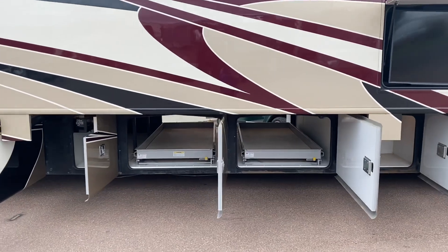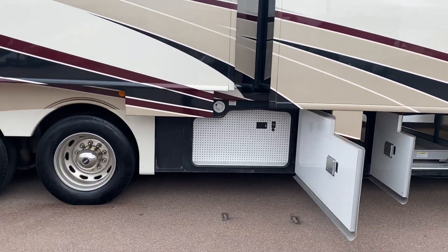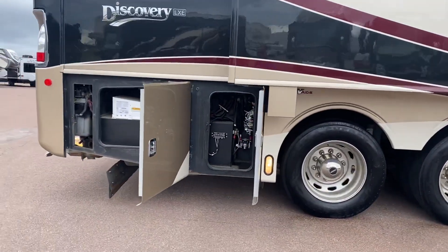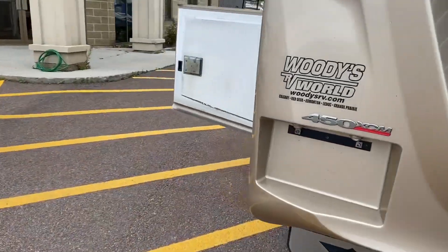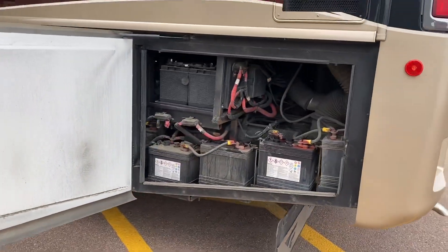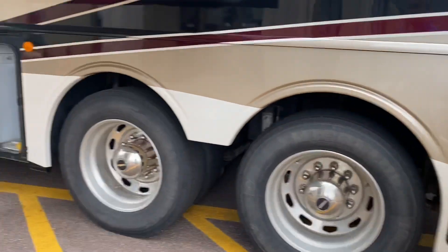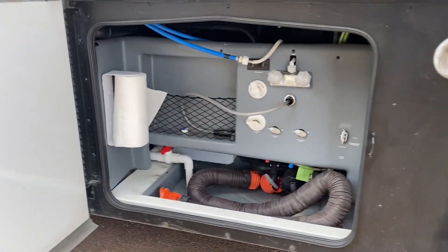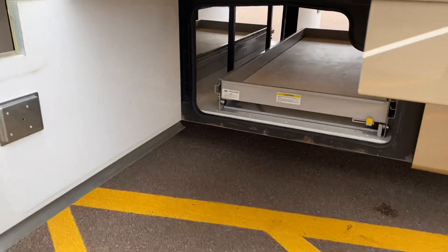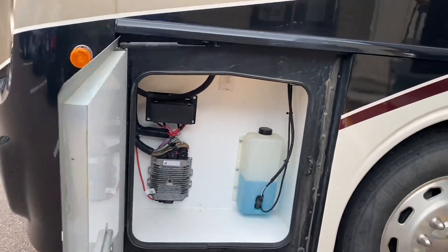Bays 2 and 3 have a pullout tray — see right there. A Dirt Devil central vac, pegboard, electrical. Hello batteries — I count six right there, and two more here. DEF fluid. The other side of those two trays. Hello AquaHot, and a little bit more electrical and your windshield washer fluid.